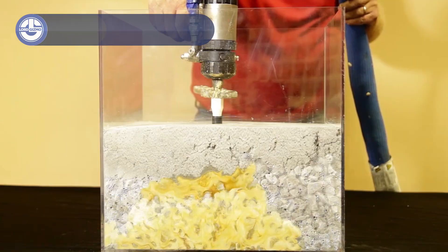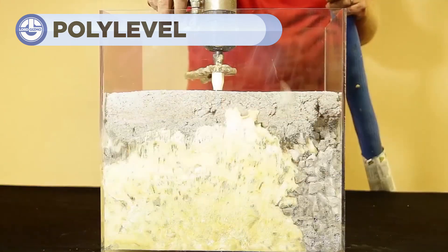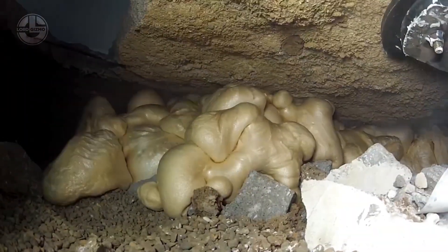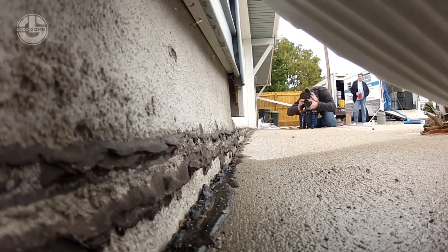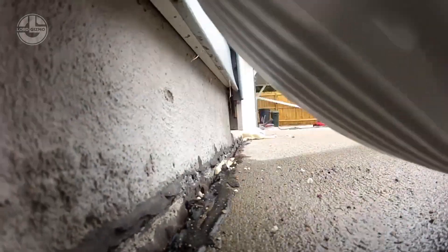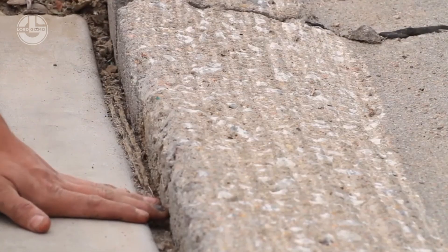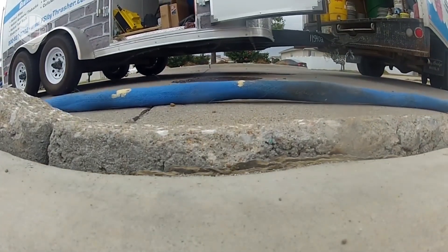Moving on, PolyLevel is a polyurethane foam injection system used to lift and level sunken concrete surfaces like driveways, sidewalks and patios. The process involves drilling small holes in the concrete, injecting the expanding foam which lifts the slab back to its original position, and then sealing the holes. The procedure is quick, minimally invasive, and allows for immediate use of the surface.